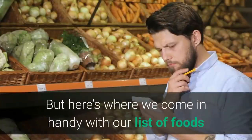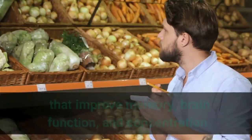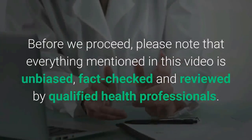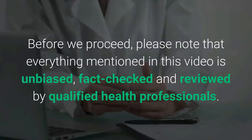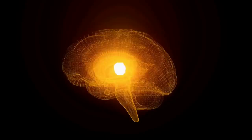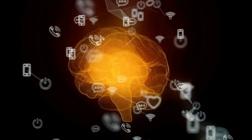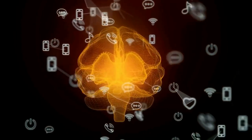Here's our list of foods that improve memory, brain function, and concentration. Please note that everything mentioned in this video is unbiased, fact-checked, and reviewed by qualified health professionals. Let's jump in and talk about 12 foods that improve memory and brain function.